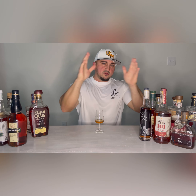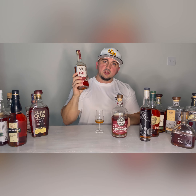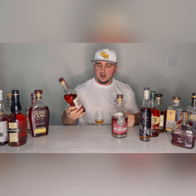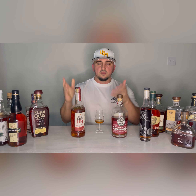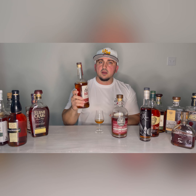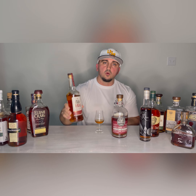Moving on to the Wild Turkey line. Wild Turkey 101 — my buddy Callan over at Martin Wine Cellar has this right now for $25. We need to change the reputation on this; it's not just some run-of-the-mill bottom shelf bourbon — this is a serious bourbon. It has great flavors of vanilla frosting, citrus, and a cake-like flavor. It's high rye, so it does well in mixed drinks and makes a killer old fashioned. You've got to have Wild Turkey 101 on the shelf.